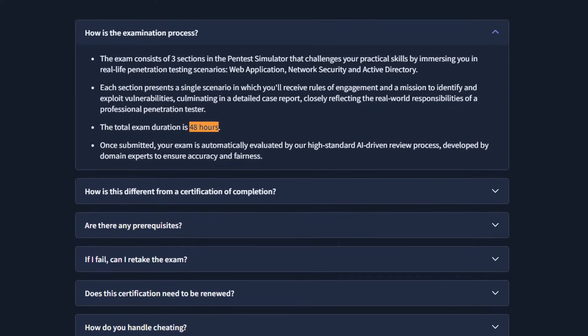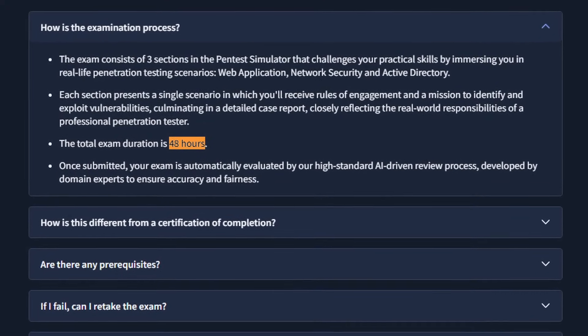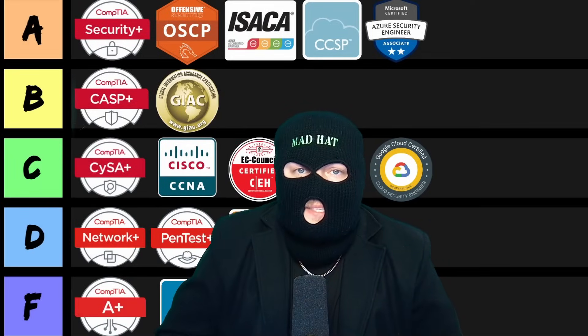This certification is a 48-hour real enterprise attacker simulation that tests your pen testing skills — no multiple choice. I've long said that red teaming as a whole is not something you can multiple-choice your way into. Exams like the PenTest+ are D-tier for a reason, folks.